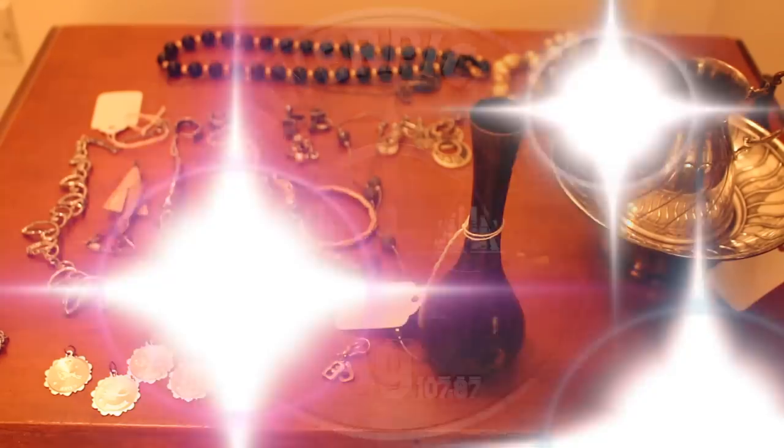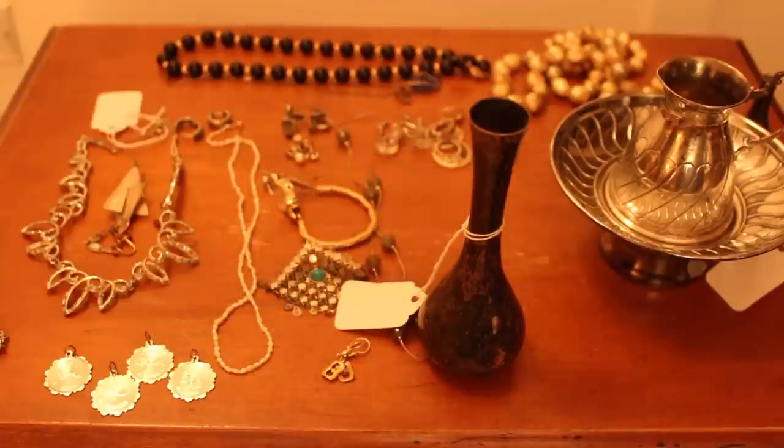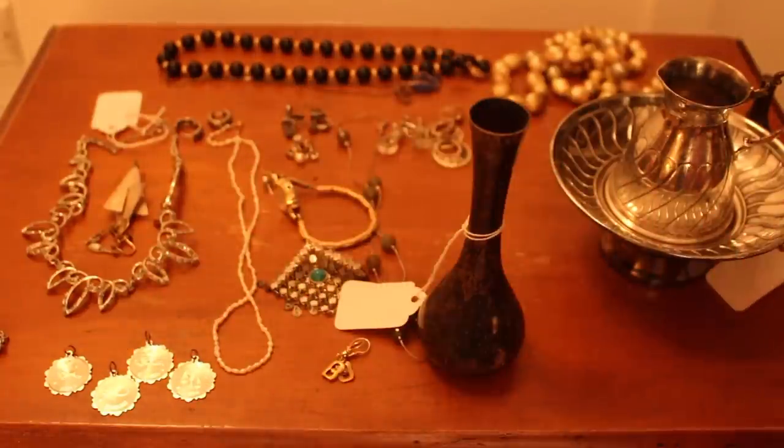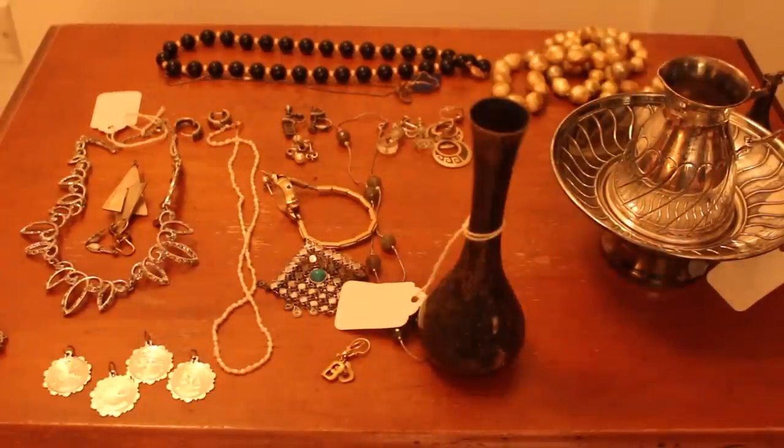Hello everybody, Silver Picker here and welcome to the Silver Picker Squad. Today's video is going to have two purposes. The secondary purpose is to give you a little sneak peek of some stuff I picked up at a recent community-wide garage sale — some awesome stuff that you see here — but I'm not going to go in depth into any of it in this video. That will be reserved for next week's video.